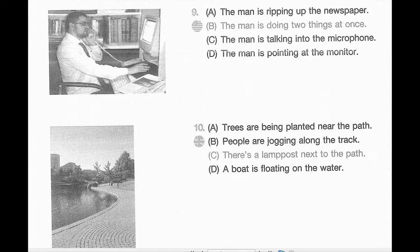Number 10. Look at the picture marked number 10 in your test book. A. The trees are being planted near the path. B. People are jogging along the track. C. There's a lamppost next to the path. D. A boat is floating on the water.